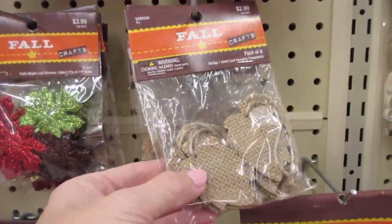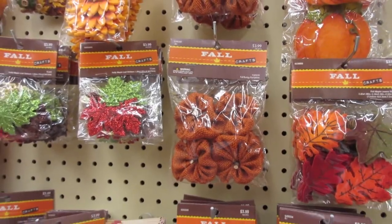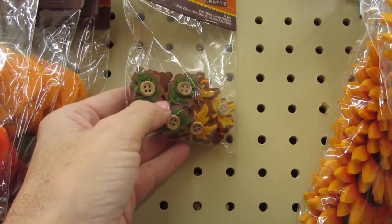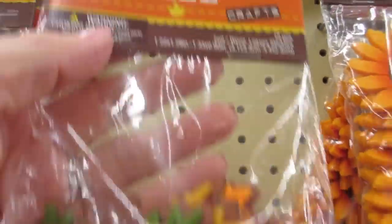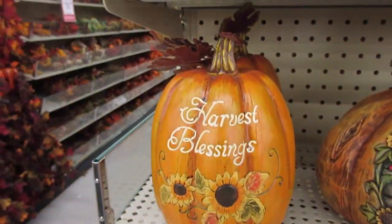I like these leaves as well — you just have to think about how other ways you can use different items. These buttons are super cute. If you have a large family, you could glue them to some cardstock and make name cards. Those are really cute — I actually might have picked those up!